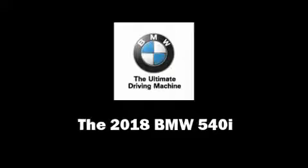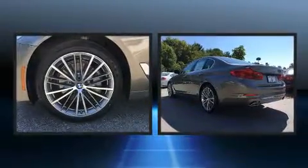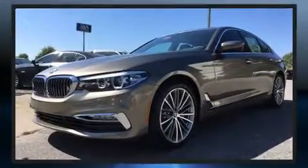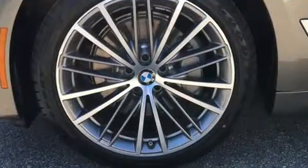This four-door, five-passenger sedan offers the features and options for which you've been searching. Under the hood, you'll find a six-cylinder engine with more than 300 horsepower, providing a smooth and predictable driving experience. A turbocharger is also included as an economical means of increasing performance.